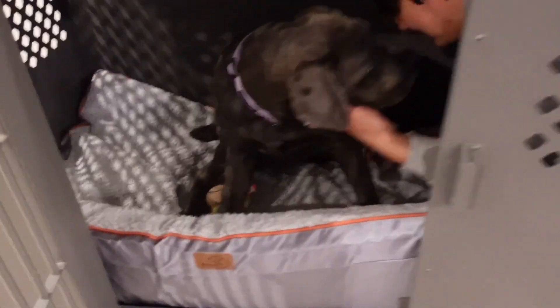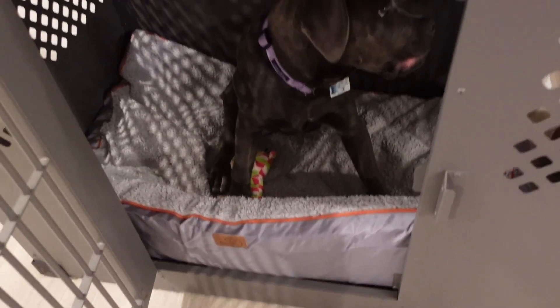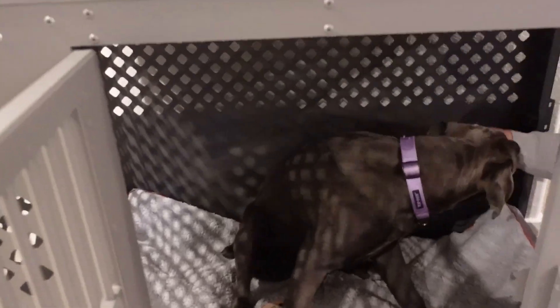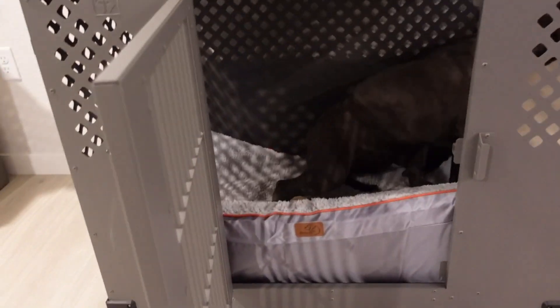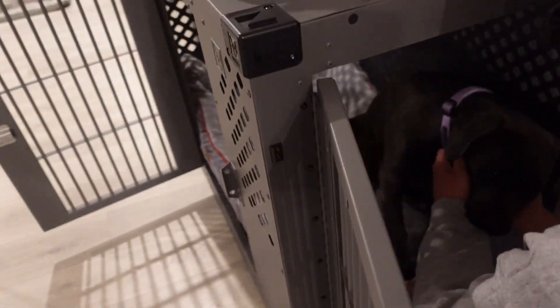She just vibes in there. As you can see from our last video, little bear is now her new favorite — the other one is fully dead because she ripped its ears off. But yeah, she likes this crate. She was really scared of it at first, but she's also just in general scared of everything. She was very terrified of this crate.